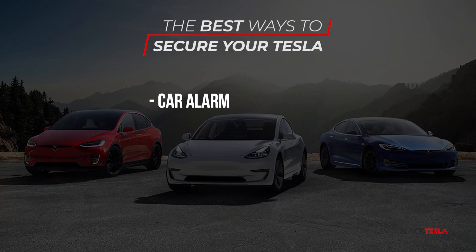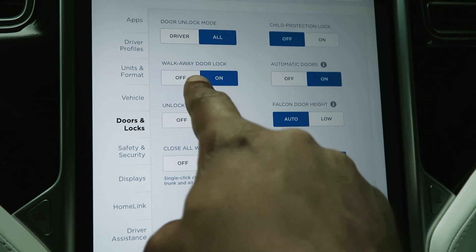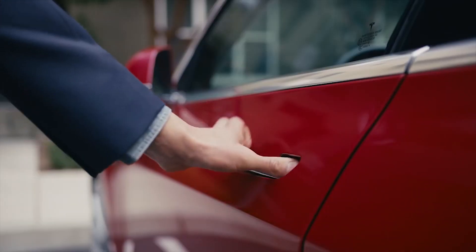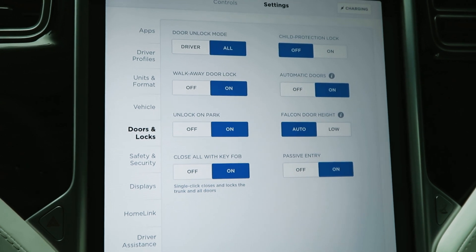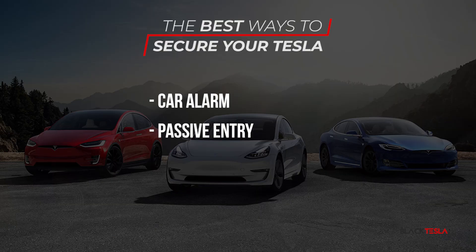The next thing you can do is enable or disable the passive entry or passive exit features. These are convenience features that allow your car to automatically open and present itself when you walk up to it with your key or phone. For the Model S, the door handles will present themselves; for the Model X, the doors automatically open if you've upgraded to that feature; and for the Model 3, the car will just unlock. Similarly, walk-away door locks allow you to close the door, walk away, and the car will lock itself up.